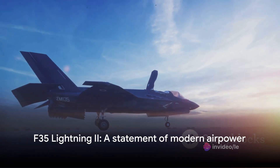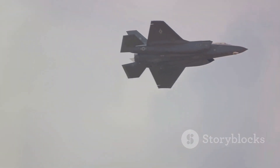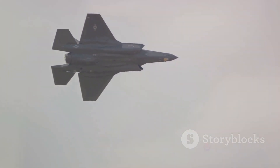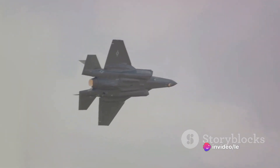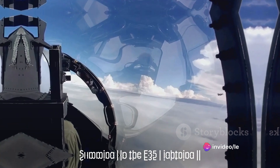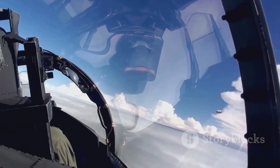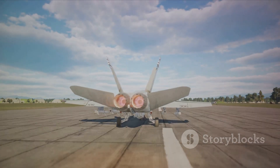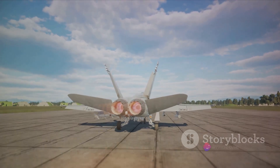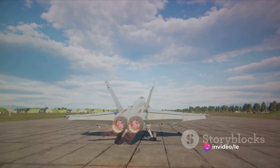The F-35 Lightning II continues to evolve, cementing its place as a cornerstone of modern airpower. It's more than just an aircraft — it's a statement of intent, a symbol of a nation's determination to protect its interests and its people. In conclusion, the F-35 Lightning II is much more than just a fighter jet. It's a symbol of human innovation, a testament to our relentless pursuit of superiority in the skies, and a marvel of modern engineering.